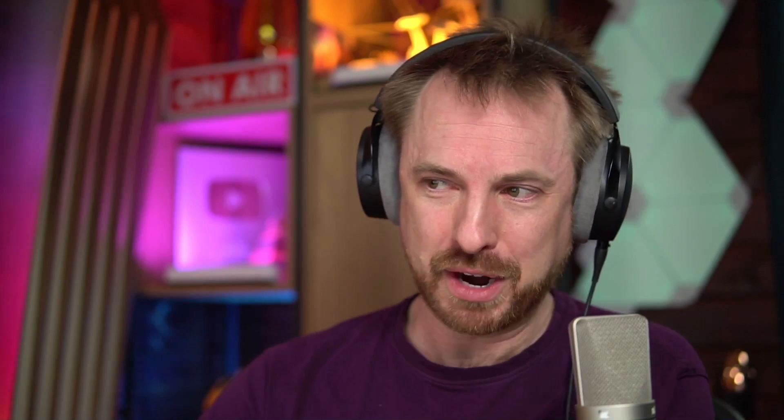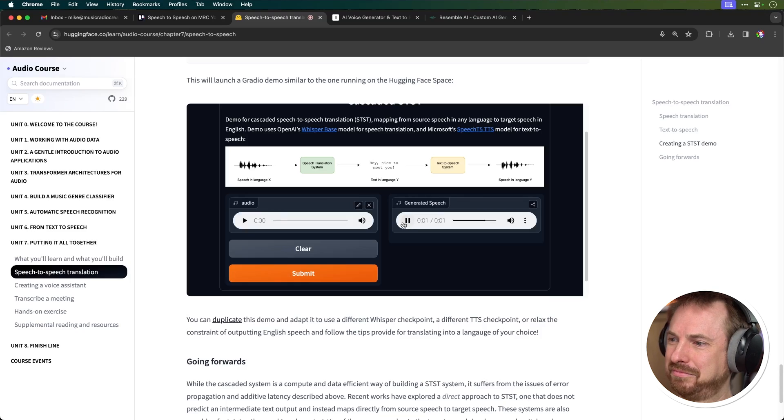Let's try a little bit of French with speech-to-speech translation. Bonjour, vous parlez français? Output: 'Good morning. You speak French.' Hey, that's not bad — it understood my very terrible French accent.